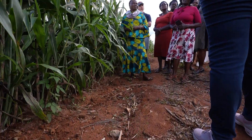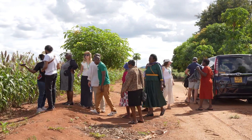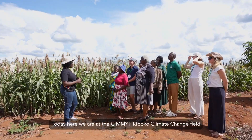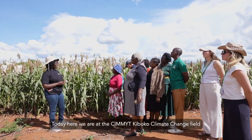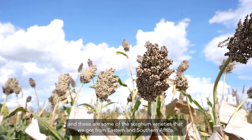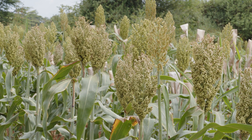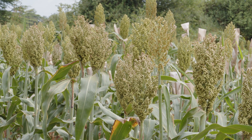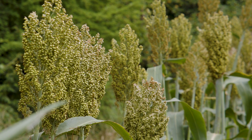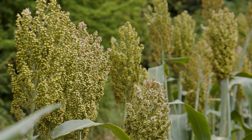Molly often takes farmers on field visits to CIMMYT, where she educates them about drought-resistant crop varieties. Today we are at the CIMMYT Kiboko climate change field. These are some of the sorghum varieties we obtained from Eastern and Southern Africa. They are quite climate-tolerant, adaptable to the environment, and have highly nutritious traits that, if farmers can adopt them, can really help them cope with climate change.